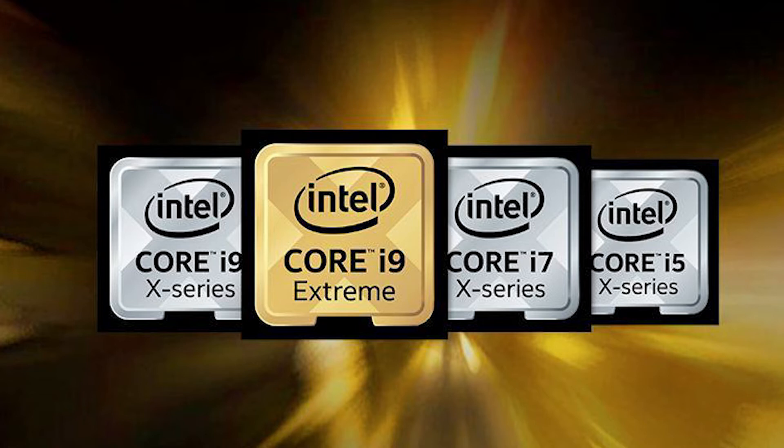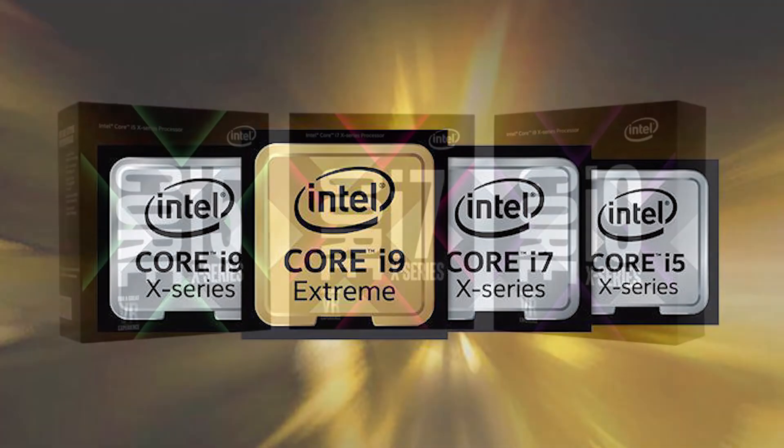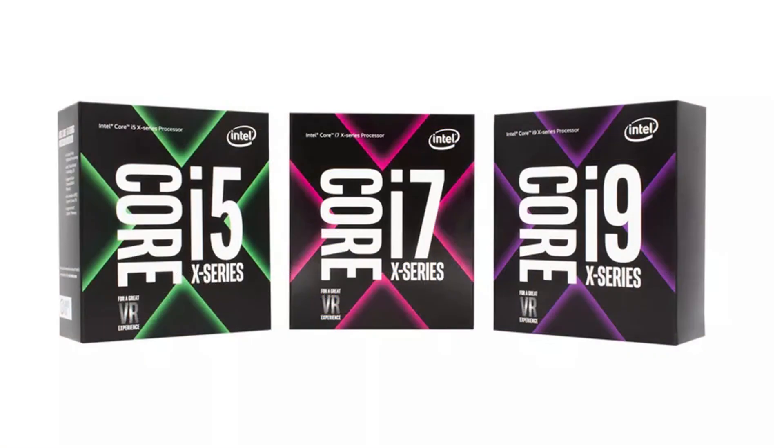The Core X series scales from models with four cores, topping out with the $1,999 Core i9 Extreme, which Intel proudly points out as the first consumer desktop processor to offer 18 cores and 36 threads. The Core X family starts with the Core i5-7640X at $242, which offers four cores and four threads. The Core i7 X series ranges from a $339 four-core, eight-thread model to a $599 eight-core, 16-thread chip.